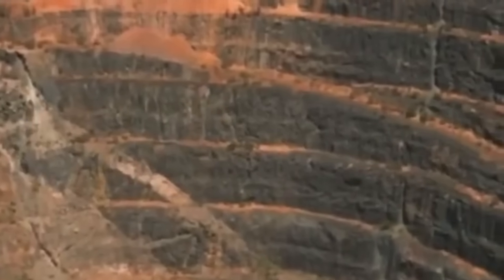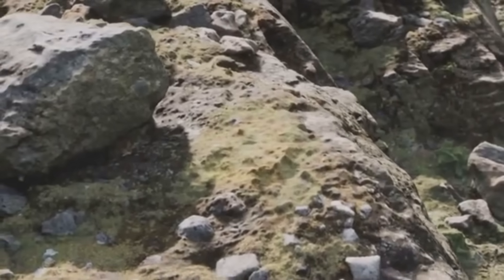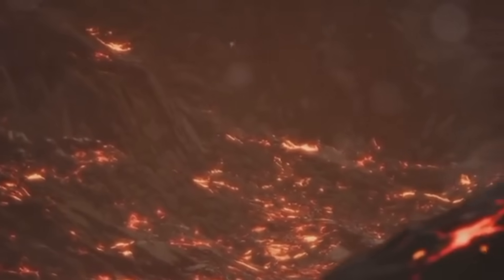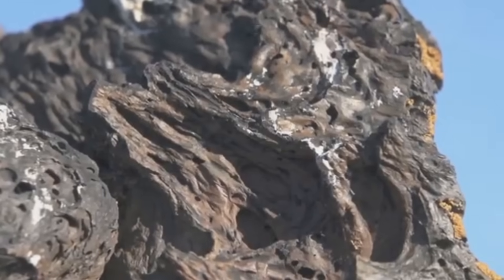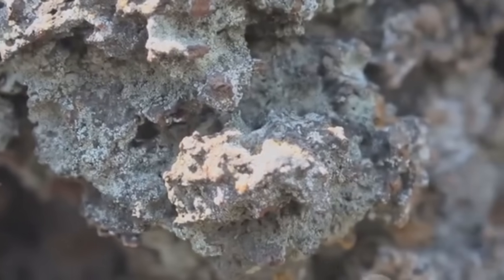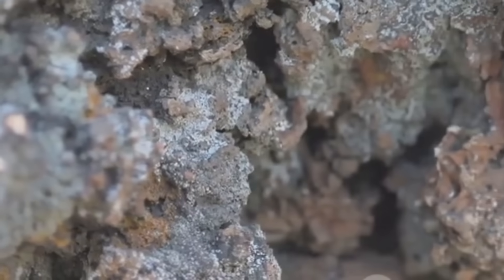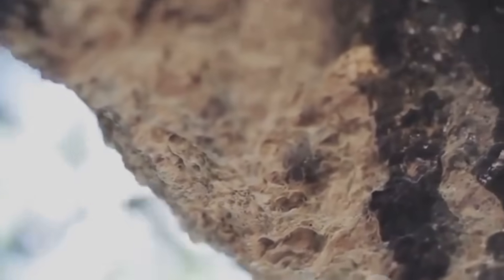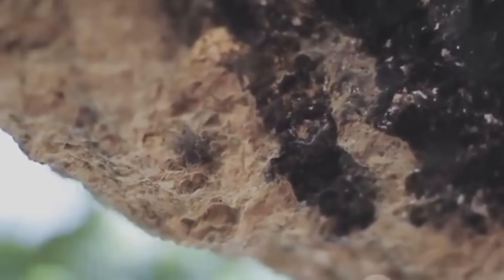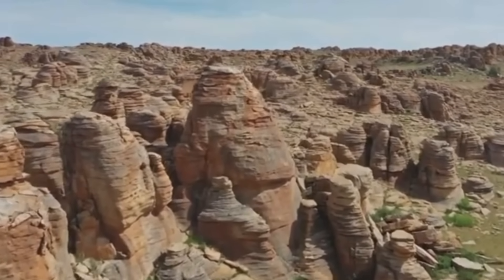Greenstone Belts and Ancient Cratons. Some of Earth's oldest rocks hide some of its most valuable treasures. Greenstone belts — ancient volcanic and sedimentary sequences — are the backbone of gold mining in places like South Africa, Canada, and Australia. These belts formed billions of years ago and over time have been subjected to intense heat, pressure, and mineralization. Finding gold here is a matter of geological reading. Look for banded iron formations, ultramafic flows, and contact zones between different rock types. These ancient belts are the veins of planetary memory, and often the veins of gold.